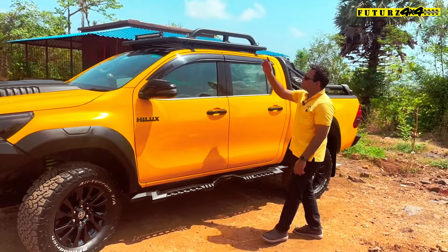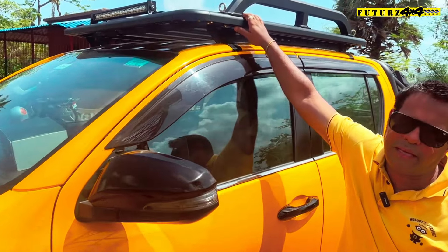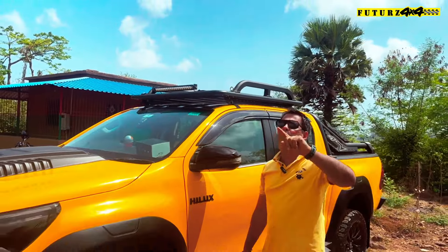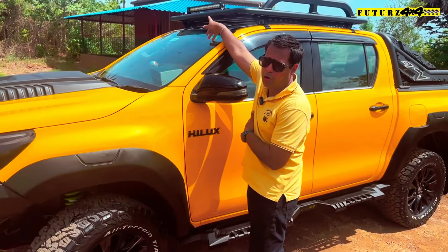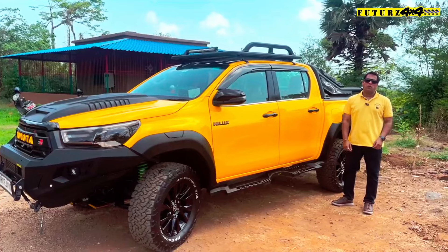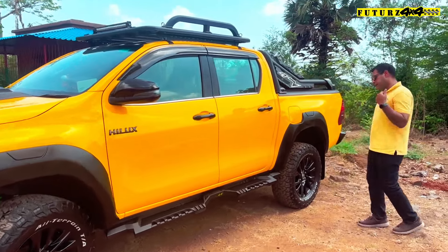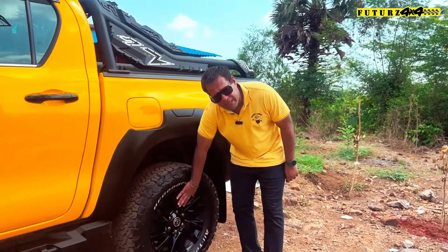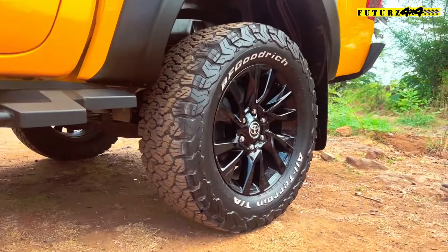We have installed an Alpha carrier roof rack. This is the payload setup. You can see in the market many people are drilling for installation, but this is a clean setup. We have also installed a 24-inch Aurora bar. This is the side profile — rock sliders added. Moving further, the tires I have already told you about. We have gloss black paint which is going absolutely very well with this theme.